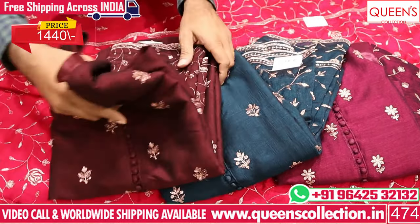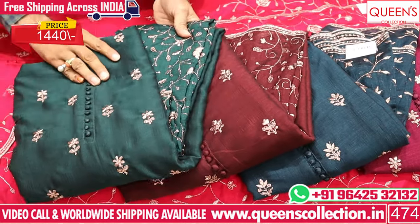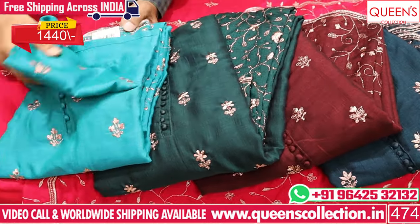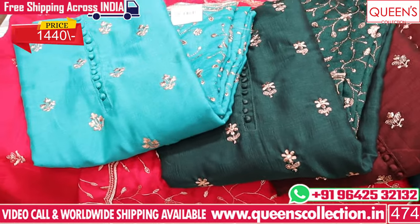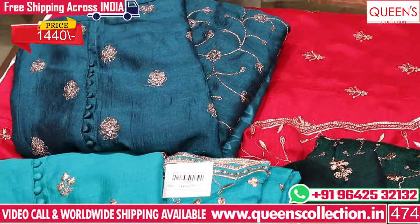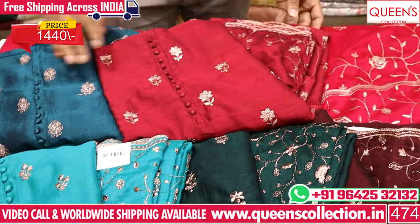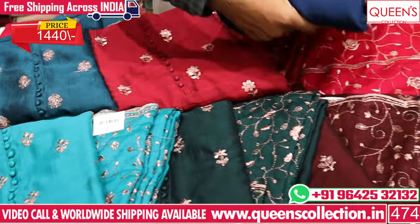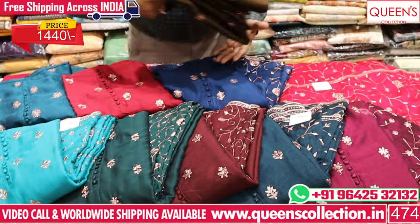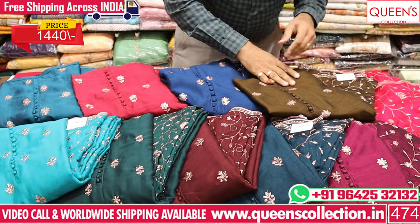If you like, share and subscribe — please like and hit the bell. Let it be dress materials, readymades, or nightwear — bottom wear is also available. We also have a stitching facility, alteration facility, and courier facility. We have a worldwide shipping facility and free courier service in India.